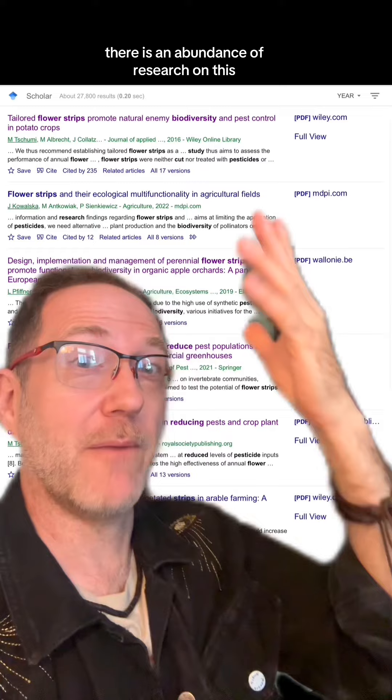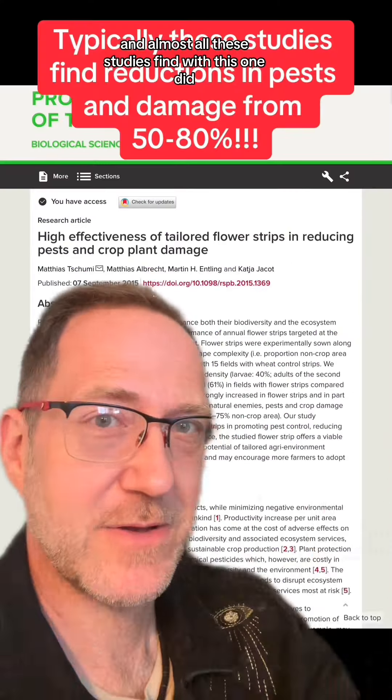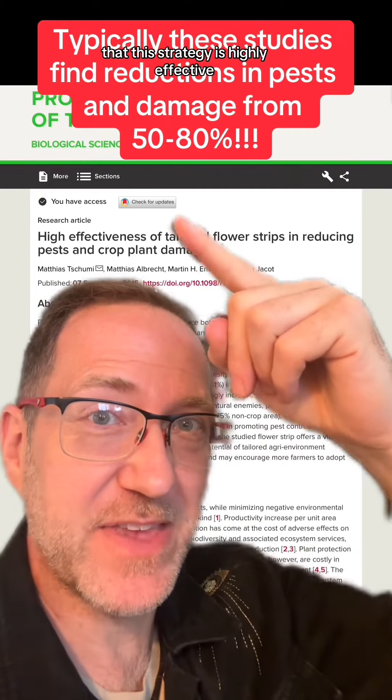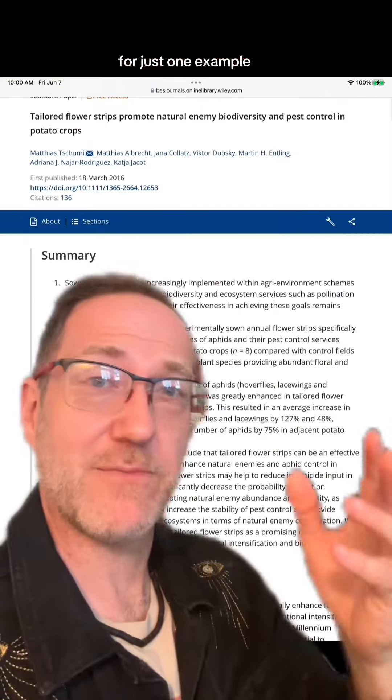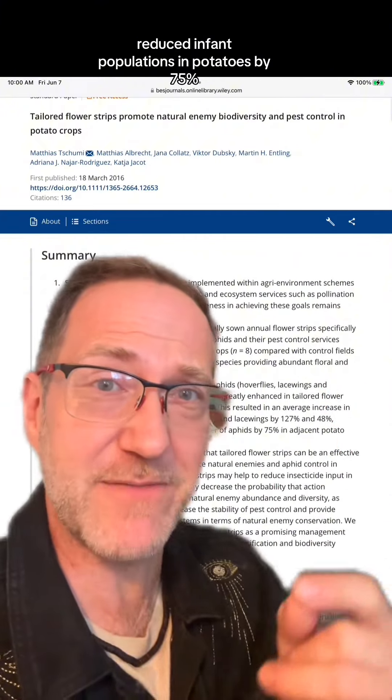There is an abundance of research on this, and almost all these studies find what this one did, that this strategy is highly effective. For just one example, this one found that just planting a few flowers reduced aphid populations in potatoes by 75%.